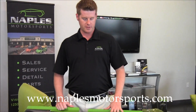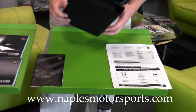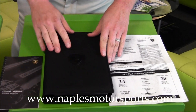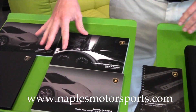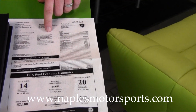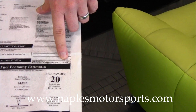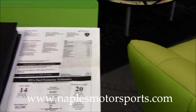I want to take a quick minute and show you that we've got everything that originally came with the car. We've got the nice Lamborghini binder with all the manuals — the owner's manual, service manual, and everything for the car. I've got both sets of original keys, and I also have a copy of the window sticker showing an original MSRP of $262,000, which is one of the highest MSRPs we've seen on any coupe.